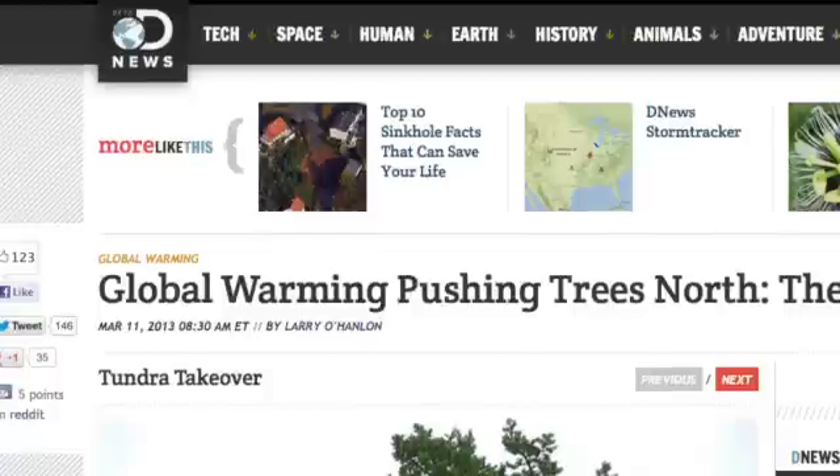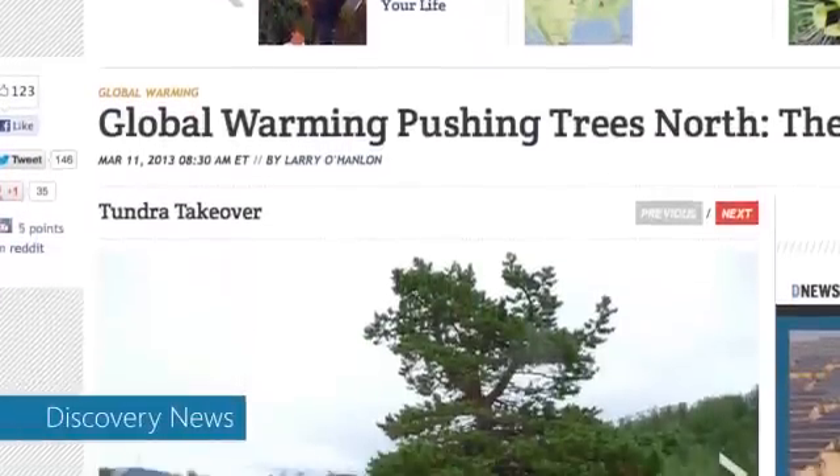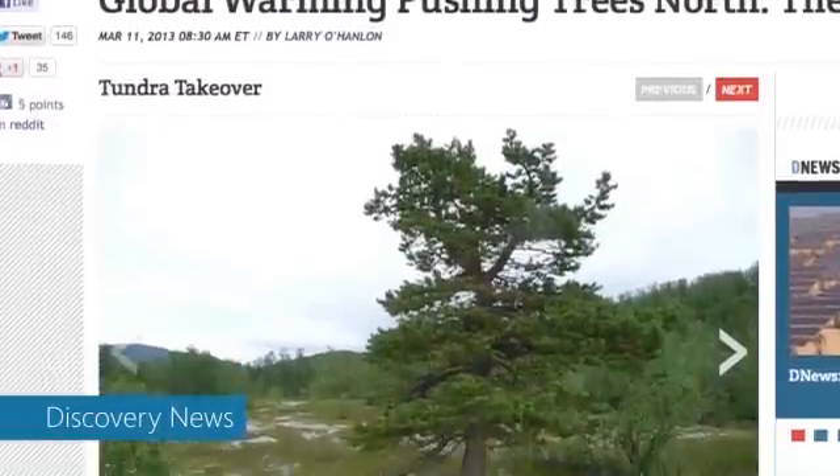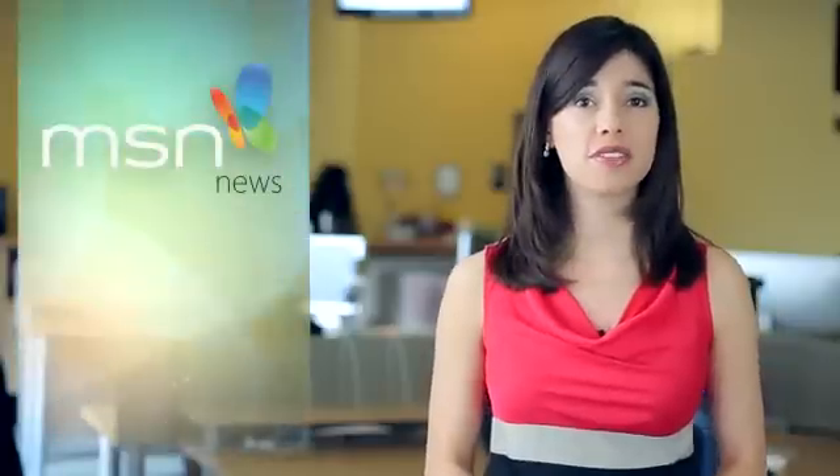Some of the Earth's coldest regions are looking a little greener lately. That's according to a NASA-funded study, which found global warming is pushing trees further and further north towards the Arctic, bringing lush vegetation to areas that were once barren. Researchers found this is all due to a, quote, amplified greenhouse effect.